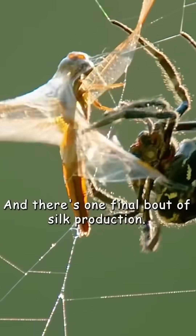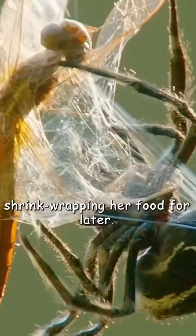And there's one final bout of silk production — shrink-wrapping her food for later.